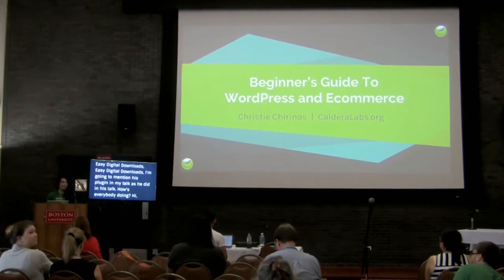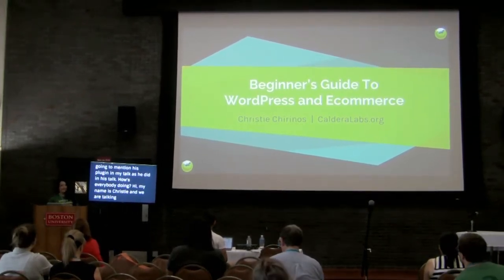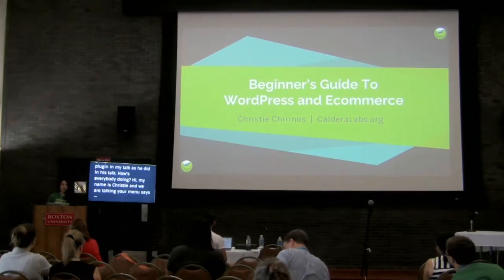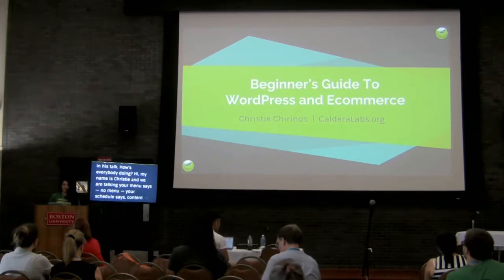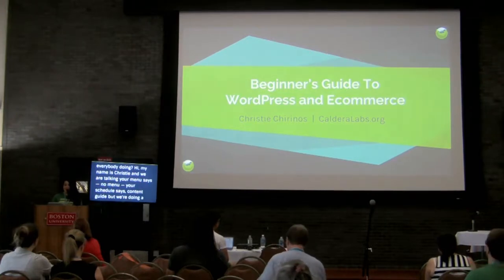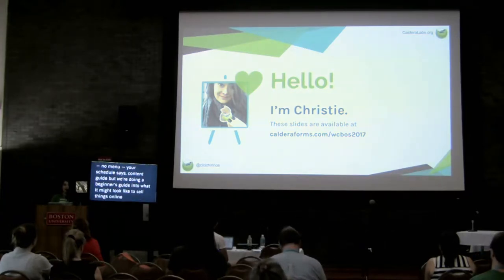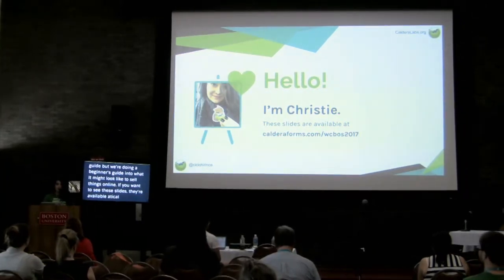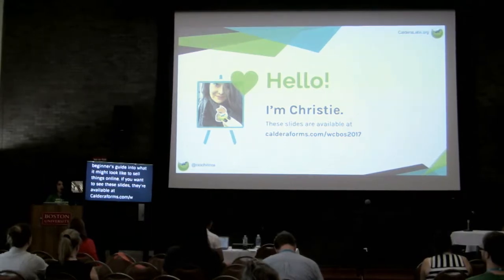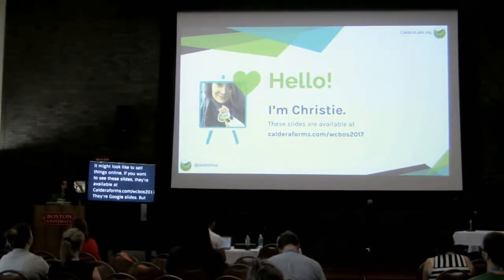My name is Christy, and your schedule says Delta Condensed Guide to E-Commerce and WordPress. We're doing a beginner's overview of what it might look like to sell things online. If you want to follow along, these slides are available at teleraforms.com/WCOS.17. They're Google Slides, so if you struggle to access them, I apologize, but they will also be available after my talk for the rest of forever.